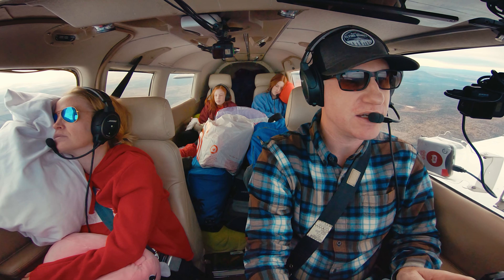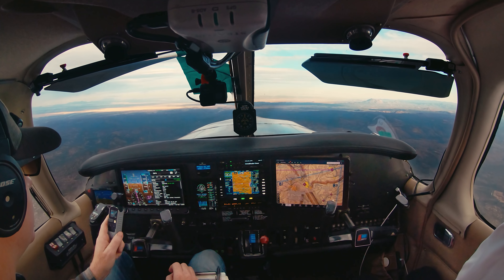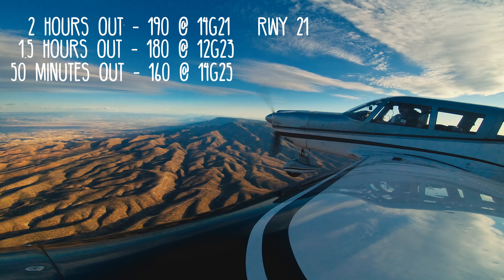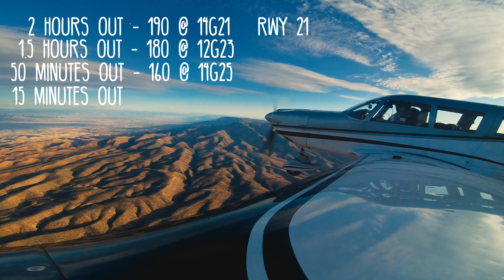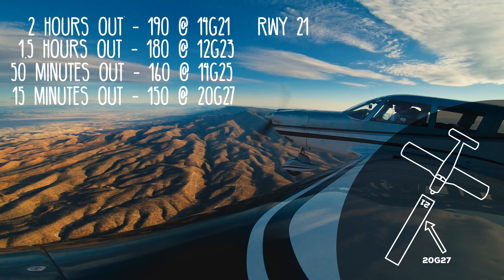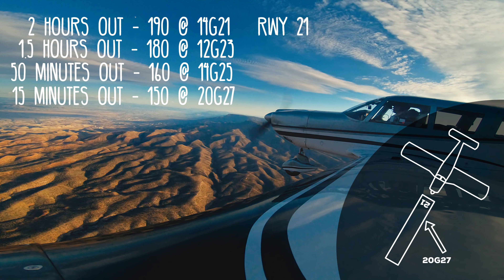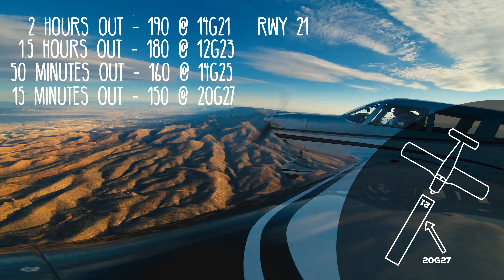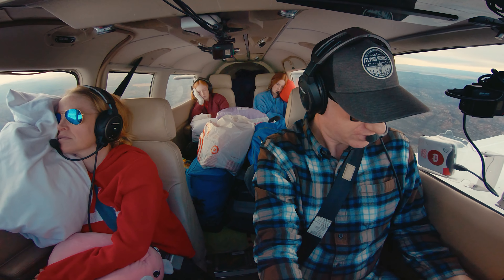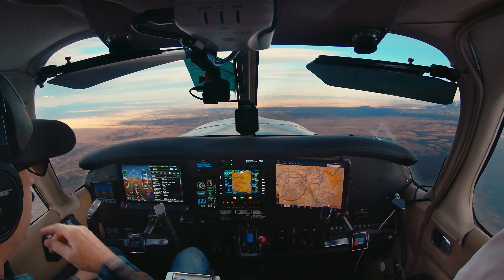We could land at Prescott and wait for the winds to die down in Sedona. As we got closer, I was able to tune in the Sedona automated weather and started checking it more frequently: wind 150 at 20 gusting 27. The trend was clear — the wind was becoming increasingly more of a crosswind and growing in strength while remaining gusty. I'll land with two notches of flaps in these strong gusty winds.